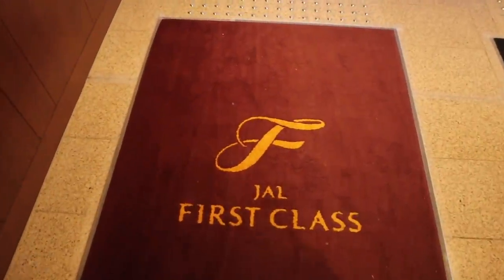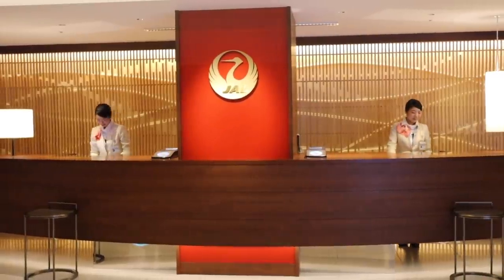Once upgraded, you can also access Japan Airlines' first class domestic lounge. I think this is one of the best lounges for airplane spotting here.